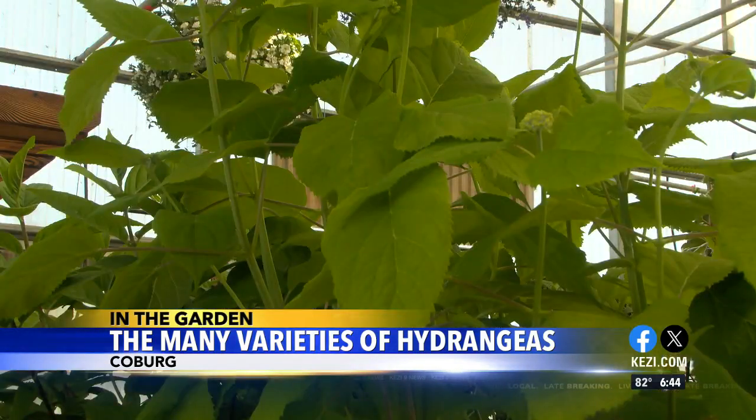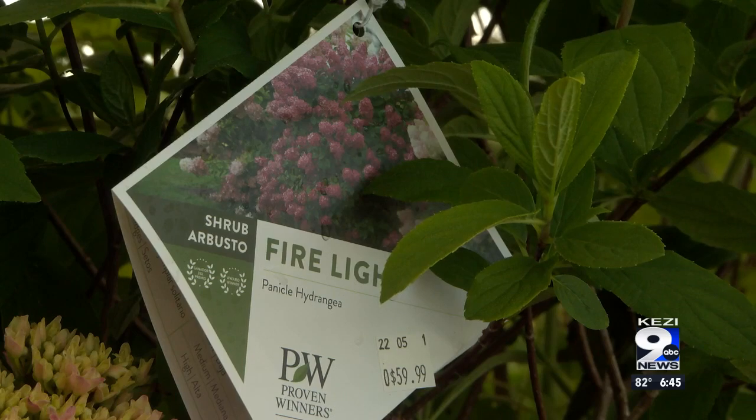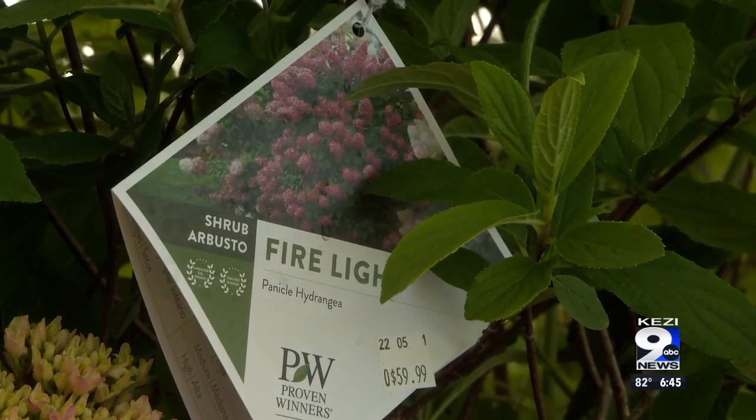So these guys are the last to bloom — the panicle types. I have a bunch of these because they can go in full sun or full shade, and a lot of these are color-changing hydrangeas. A lot of them will start off with a big white bloom, and then as the heat comes in the summer and it fades to fall, they'll fade to shades of pinks or almost like a chartreuse green. There are tons of different options and different heights, but the panicles are one of my absolute favorite hydrangeas.